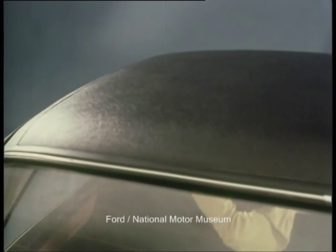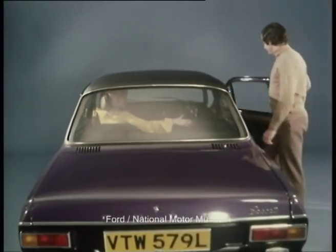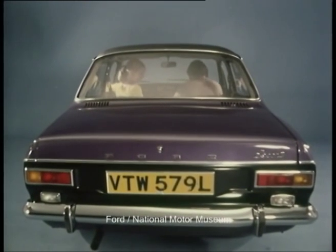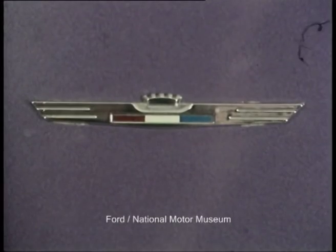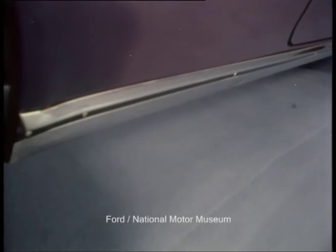A black vinyl roof enhances the exterior appearance and sets off the fashionable and unique purple metallic body colour. Two other elegant metallics — amber gold and venetian gold — will be available after launch. The stylish triple coach line will instantly identify the 1300e, and a further point of identification is the distinctive motif on the rear pillar. There's also a wide bright metal moulding on the rocker panel.